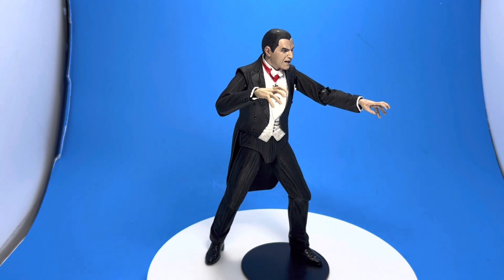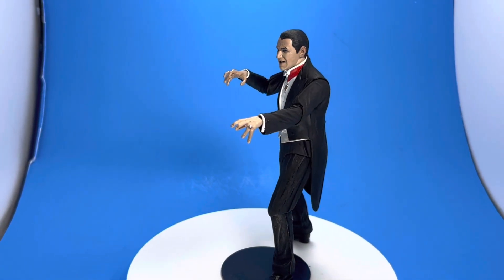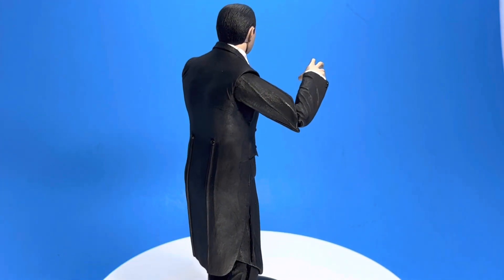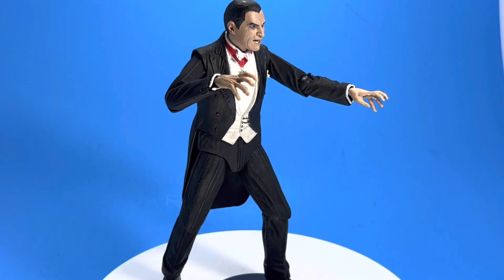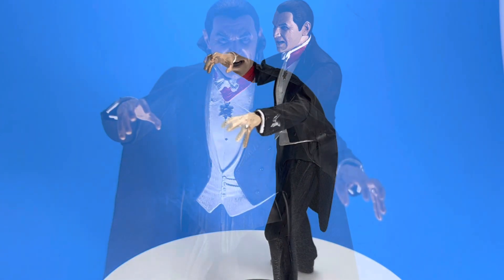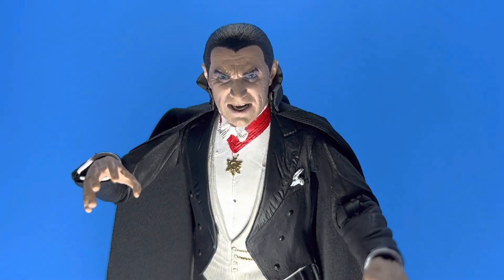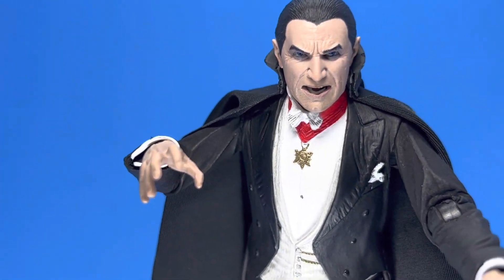I doubt I'll be getting the coffin set — I think it's too expensive for what it is. But this figure itself is incredible, I have no complaints whatsoever. If I had to have one gripe, I'd say maybe the slight diaper look, but the original movie's design kind of had that slightly odd shape coming out from underneath the front, so I think it's accurate. Either way, get him in a slightly different pose or put the cape on — this guy looks awesome from every angle.